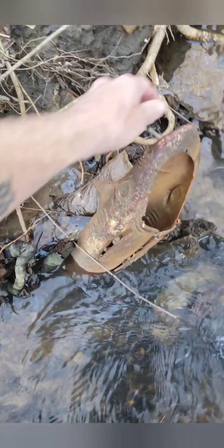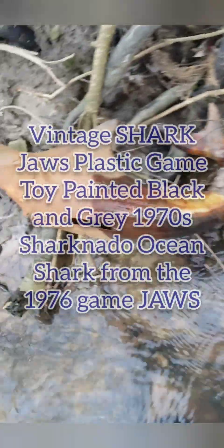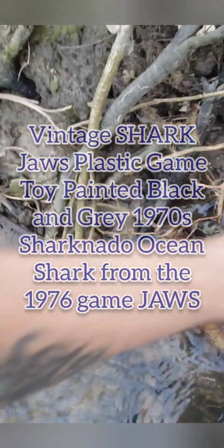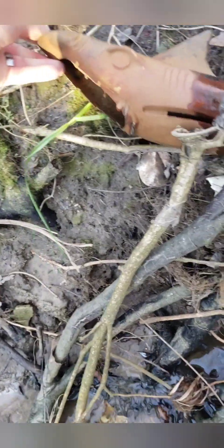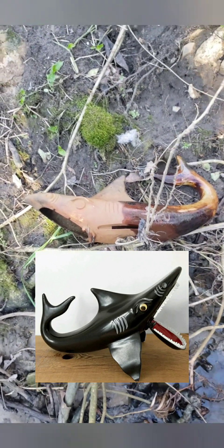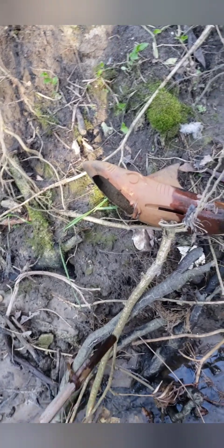I can honestly say I never expected to find a shark in this creek, but that's exactly what I found. Look at that - what in the world, it doesn't want to be let go! I guess it was a toy of some sort, I just don't remember that toy. I'm curious if any of y'all ever had something like that - that's pretty cool.